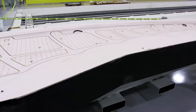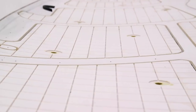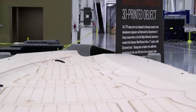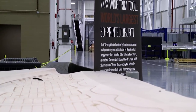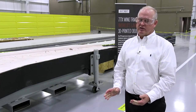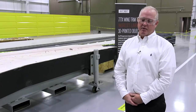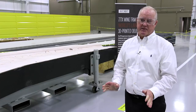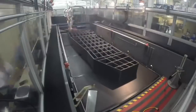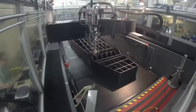Weighing in at 1,650 pounds, measuring 17 and a half feet long, five and a half feet wide, and one and a half feet tall, it is the largest solid 3D printed object in the world. We didn't go into this program thinking it was going to be the largest 3D printed object in the world — we went into it as a challenge to make a tool for the 777X program. It was actually one of the students at Oak Ridge National Labs who came up with the idea of submitting it to the Guinness Book of World Records, and it all turned out to be a very positive thing.